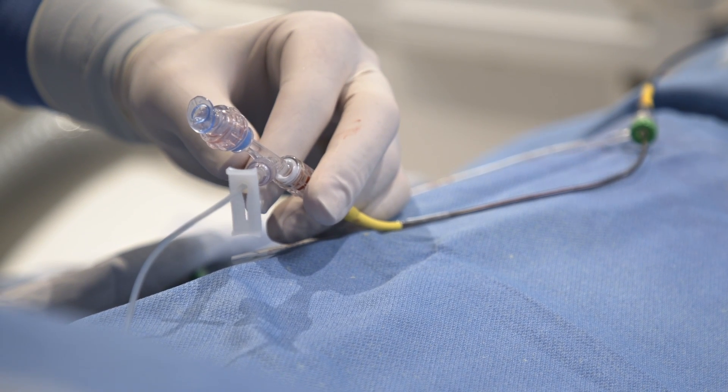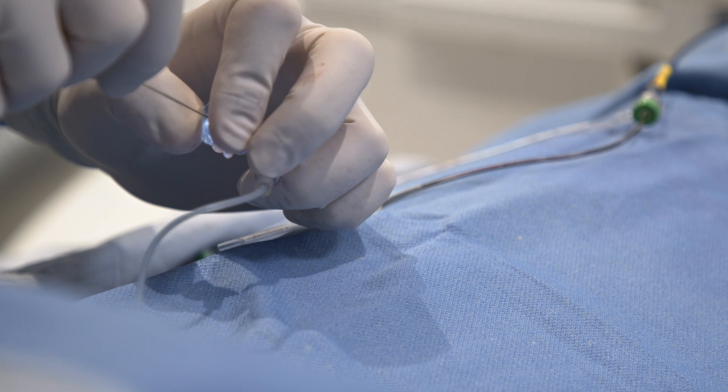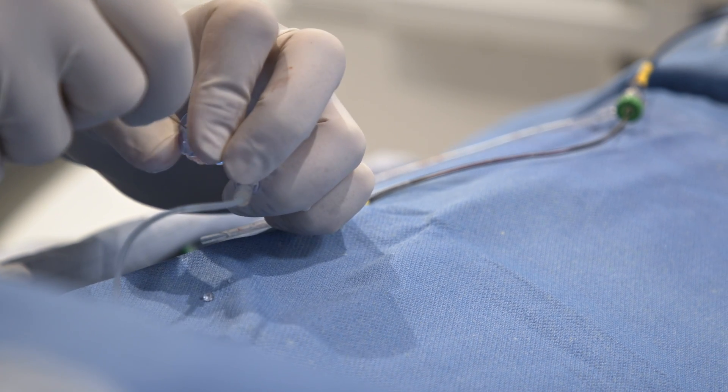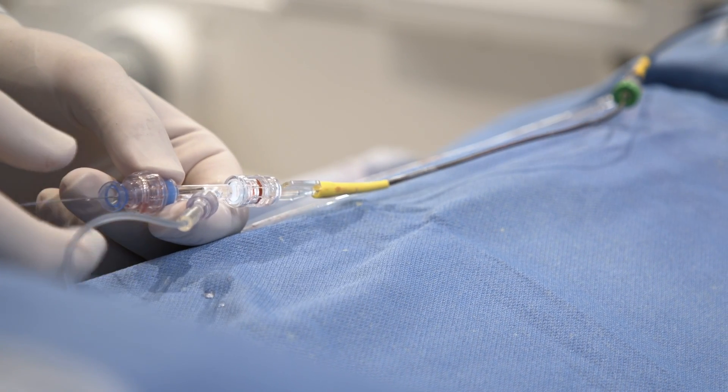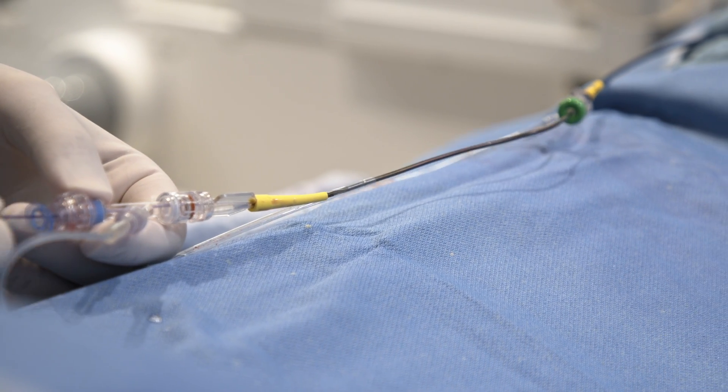The micro endoscope is so small and soft that it can safely navigate inside the brain vessels. All I have to do is insert it inside my catheter and then I can push it through all the way up to the brain.